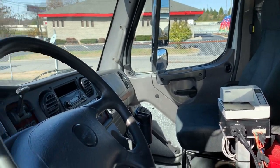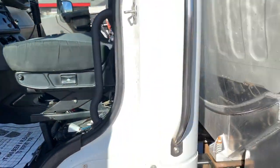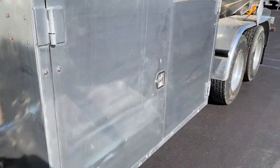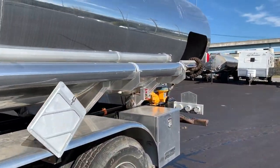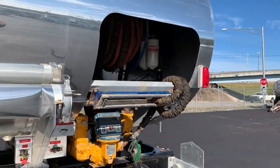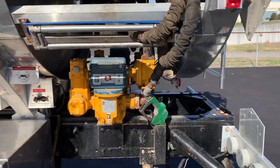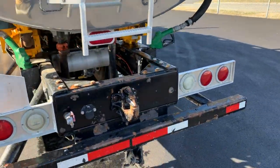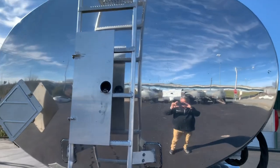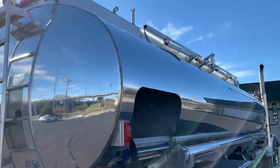It features an in-cab ticket printer for the LCR-2s and a big storage box on the driver's side. It's a bikini style tank — you can see the LCR-2s. It's got the pedal hook for pulling a trailer, your air hookups, a ladder on the back that's air activated, and rails on the top for safety.